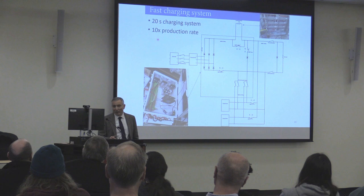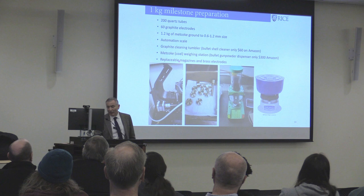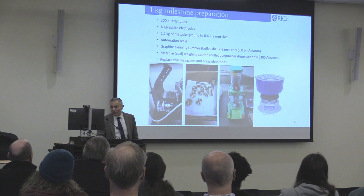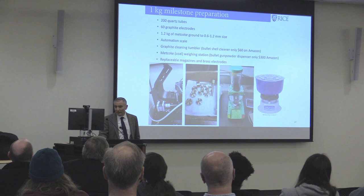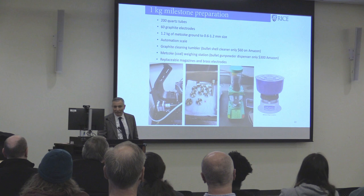We built a lot of systems, cleaning brass parts and weighing out metallurgical coke. For measuring and dispensing powder, we used a bullet loader — $300 vs. $20,000 for a laboratory equivalent — and a bullet shell cleaner from Amazon for $60 to clean brass parts, using a cornmeal/corn husk mix. No supply chain problem when buying off eBay, since people sell stored materials from their garage for pennies on the dollar.